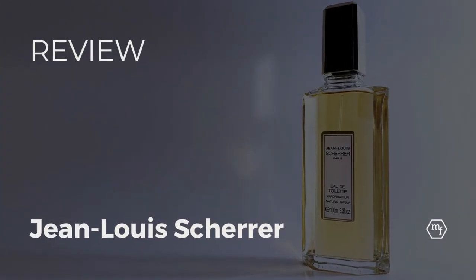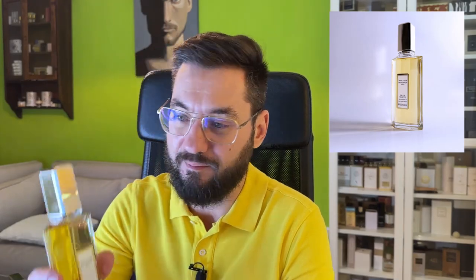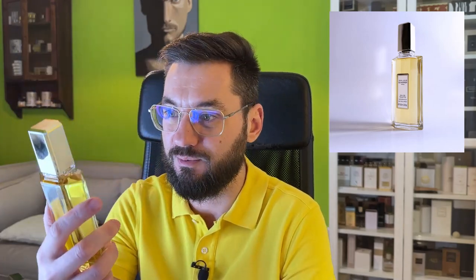Hello everyone. Today I'd like to talk to you about Jean-Luc Scherer, the Haute de Toilette. This was a fragrance that's been recommended to me by a friend, and it's funny how things have worked so well lately with recommendations. This came as such a surprise to me — a very, very beautiful scent.